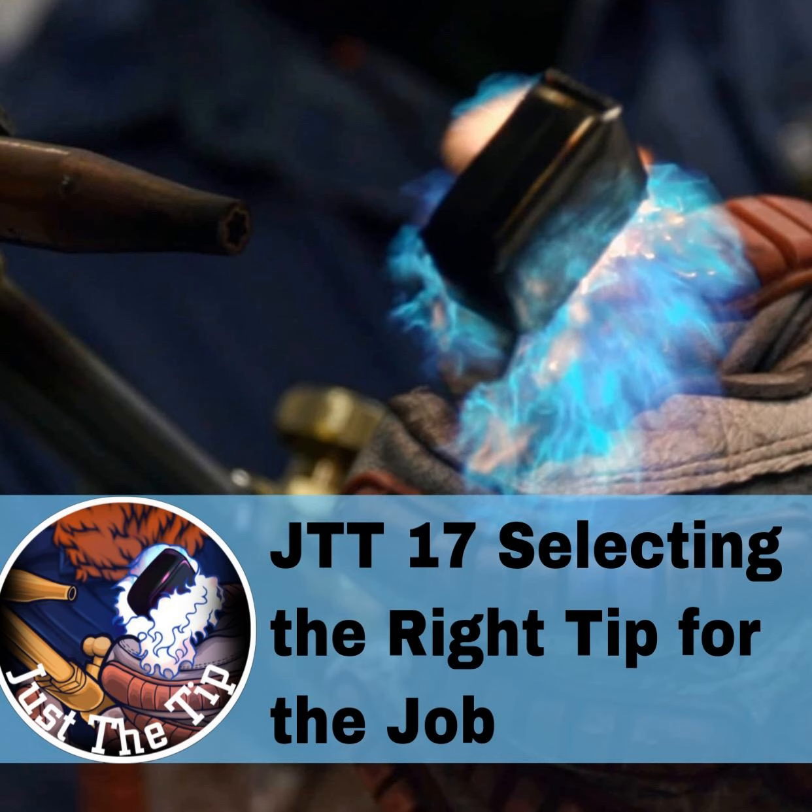Acetylene is probably the most commonly used gas in the majority of shops, but it's also the most volatile and requires specific use and handling. Acetylene actually has a porous lining on the inside that contains acetone, and that acetone helps keep the acetylene stable. Anytime we're running acetylene, we want to make sure that our pressure is less than 15 pounds per square inch. You can actually see it right there on the gauge — there's a red bar that starts right at 15, telling you don't run this any higher than 15 PSI, because if we do, that acetylene starts to become unstable.